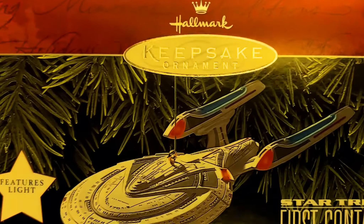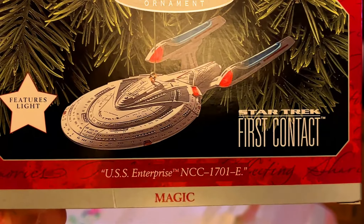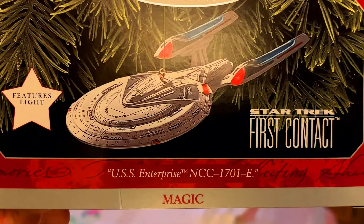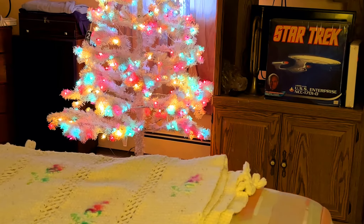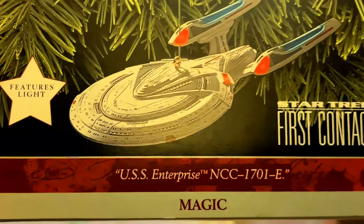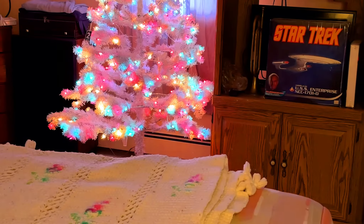Going back to Star Trek: The Next Generation movies — from Star Trek First Contact — we have the USS Enterprise NCC-1701-E. Very pretty ship. I've also got another one of the Enterprise-E, which features light and also plugs into the tree.